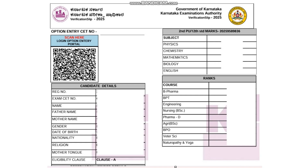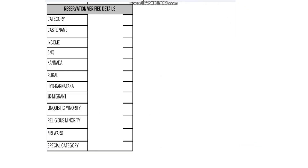You can also check the marks you have scored and all your rankings — B.Pharma, Engineering, Nursing, Agriculture — all rankings will be visible here. After checking these details, if you go to the next page, you'll find very informative reservation verified details.